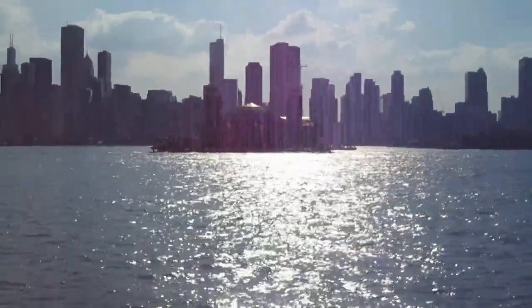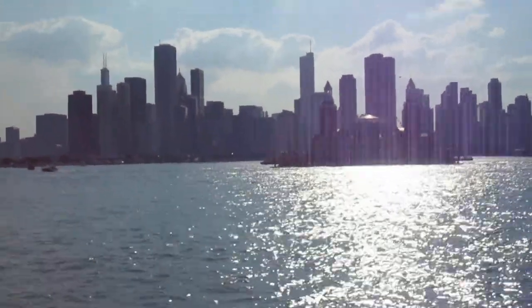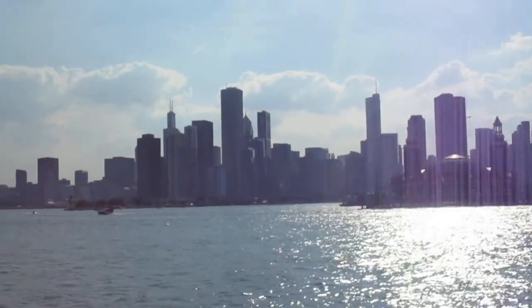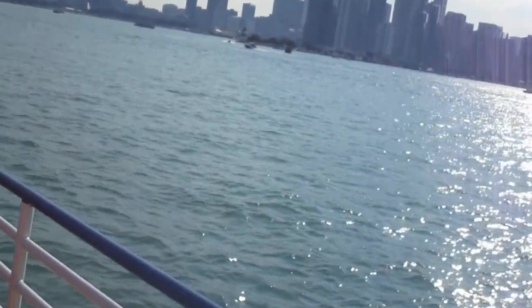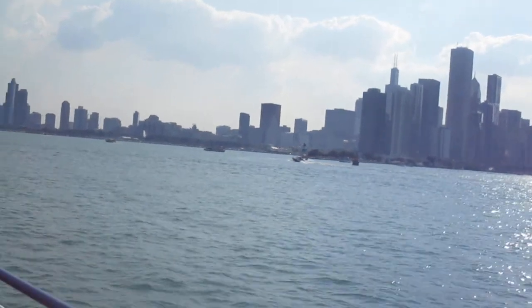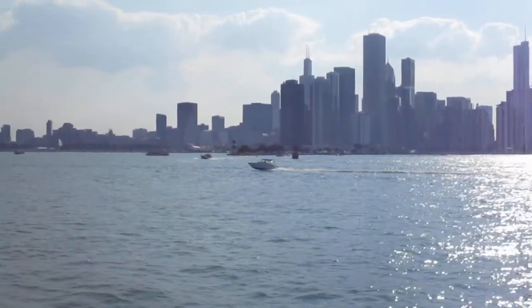Along the North Breakwater Wall, which borders and protects the harbor, is the Chicago Harbor Lighthouse, completed originally in 1893 and located near the World's Fair. It was moved to its current location in 1918, situated to direct mariners to the opening of the Chicago River. It became automated in 1979 and was designated a Chicago landmark in 2003.